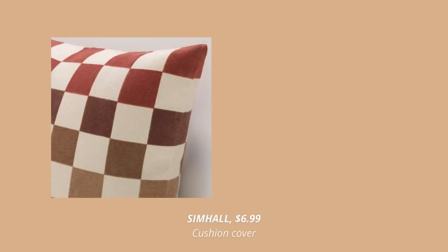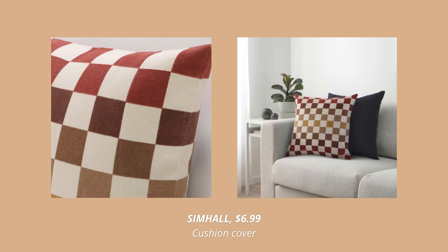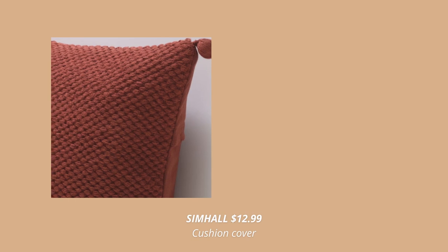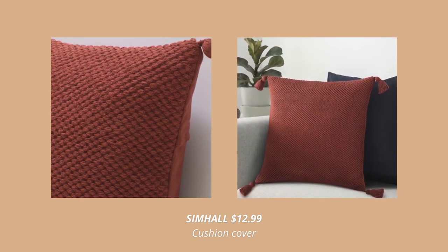There are so many new pillow covers at IKEA this fall, but this one is my absolute favorite. Also, this one in this beautiful deep red color, which is a great decor for both fall and winter.